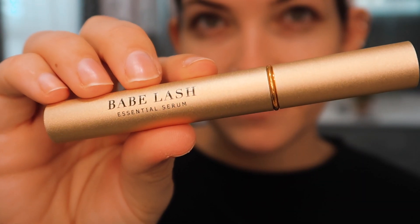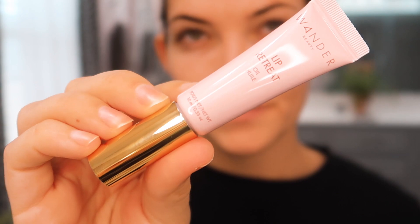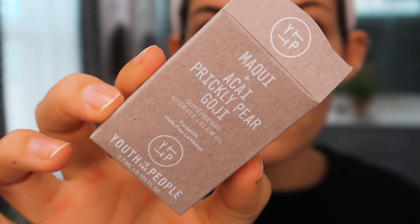I started with my Babe Lash serum — I probably can't tell you much about results yet, but I've been using it consistently and I'm excited to see how it goes. Then I threw on this Wonder Beauty lip treatment while doing the rest of my makeup — it felt so good on the lips with no scent or flavor. The moisturizer is super liquidy, almost watery, but I've been using it every day with no negative skin reactions. The glow oil I've been using frequently, but I didn't really notice a base glow effect under makeup.